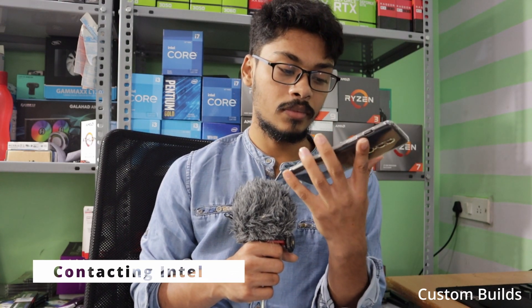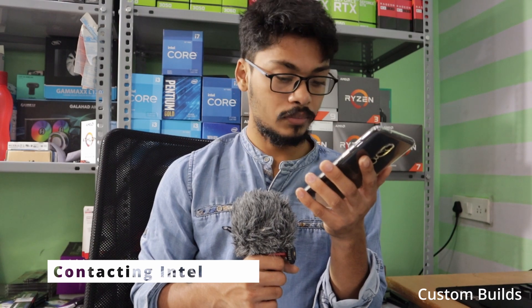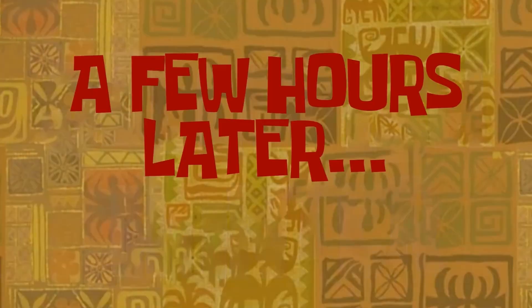Welcome to Intel customer support. Your call may be recorded for quality assurance. A representative of Intel may contact you for feedback. Participation is strictly voluntary. For product support, replacement, or query on existing cases, press 1. For queries on channel membership program, press 2. To repeat the menu, press hash. We will be opting for product support.